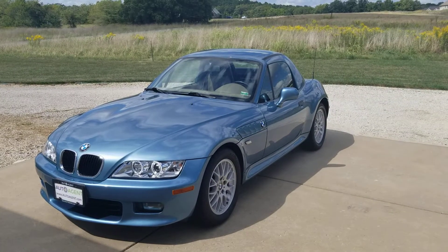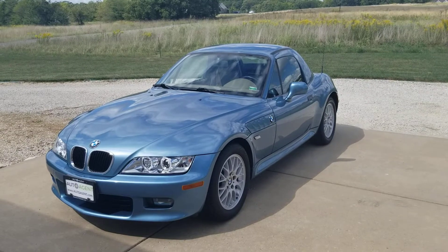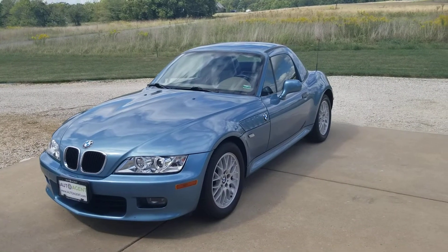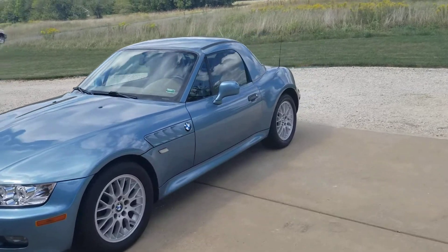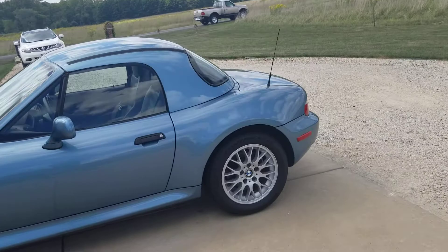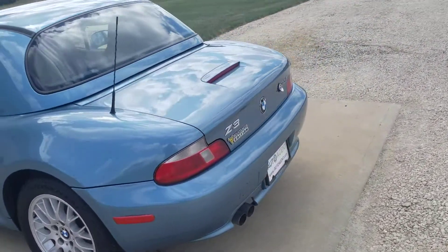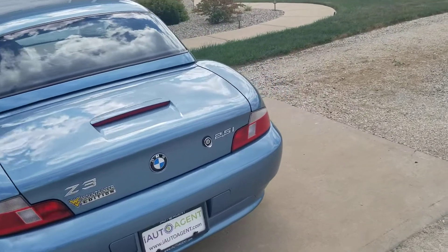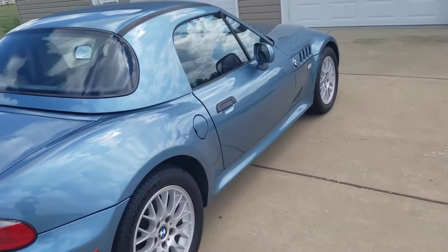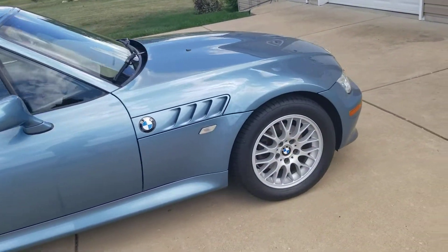Hello and welcome back to iAutoAgent. This is Kendall. Today we are very pleased to be showing you this 2001 BMW Z3 2.5i. As you can see, I'm about four feet away and nothing jumps out. This vehicle has a little over 136,000 miles on it. It is in excellent condition and I'll be showing you anything unusual for that type of mileage.